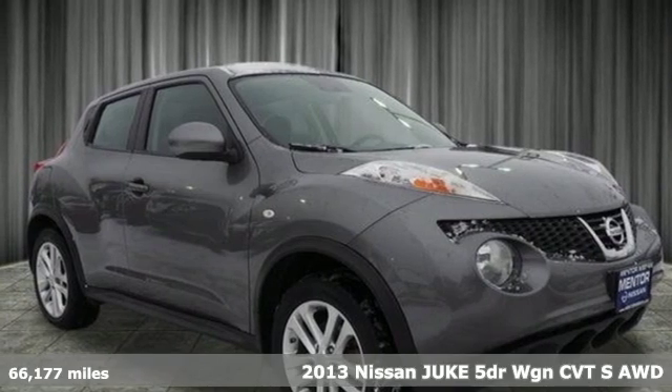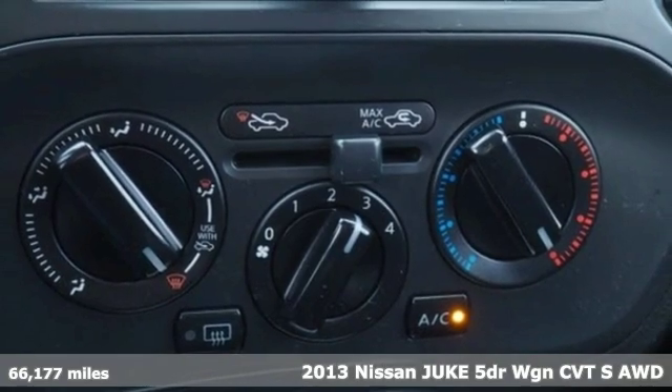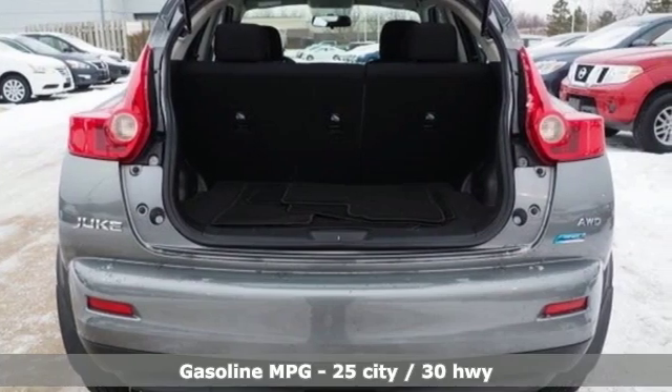It's a 2013 Nissan Juke. Nissan excites the senses, so you can enjoy the journey. Plus it offers an exciting list of features.